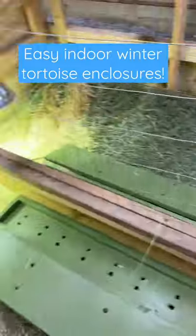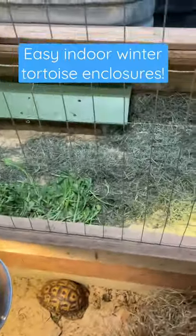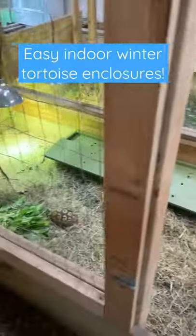They just hang out, eat like pigs, and wait out the winter until spring. I've got them separated into three groups so they don't get overcrowded, and there you go.